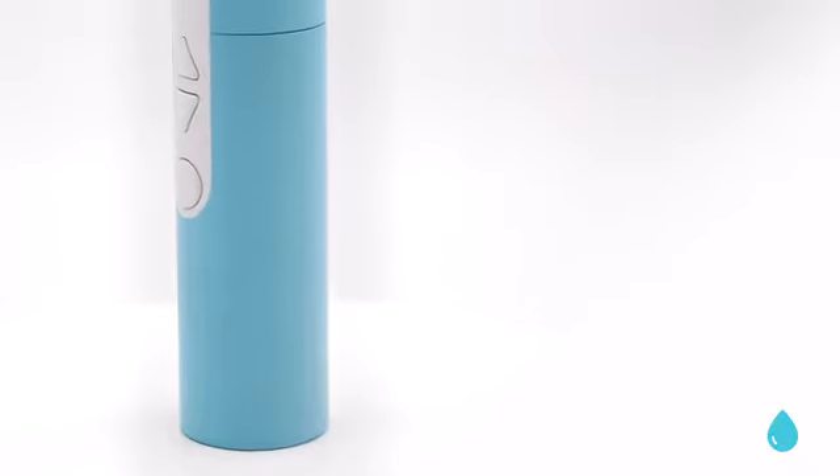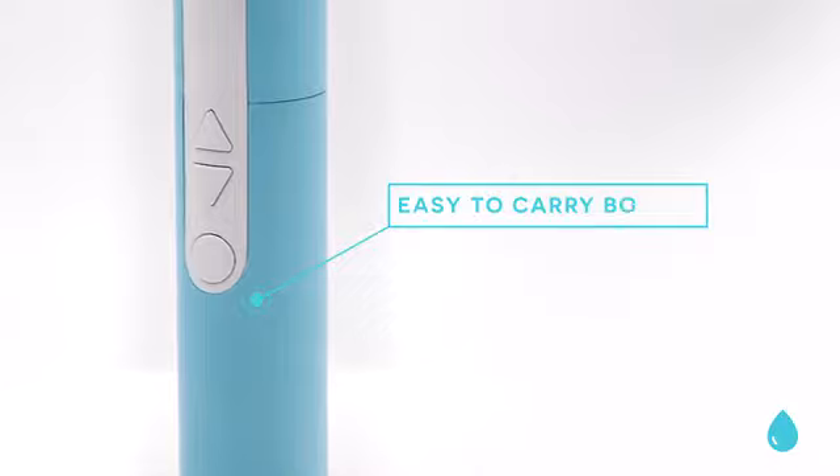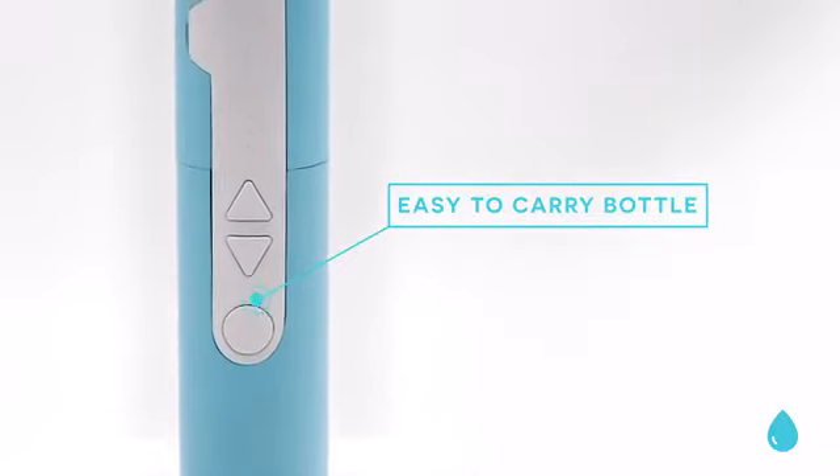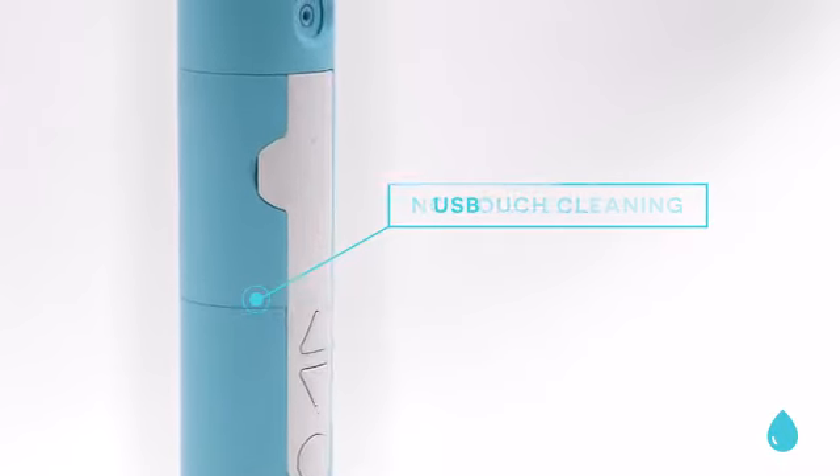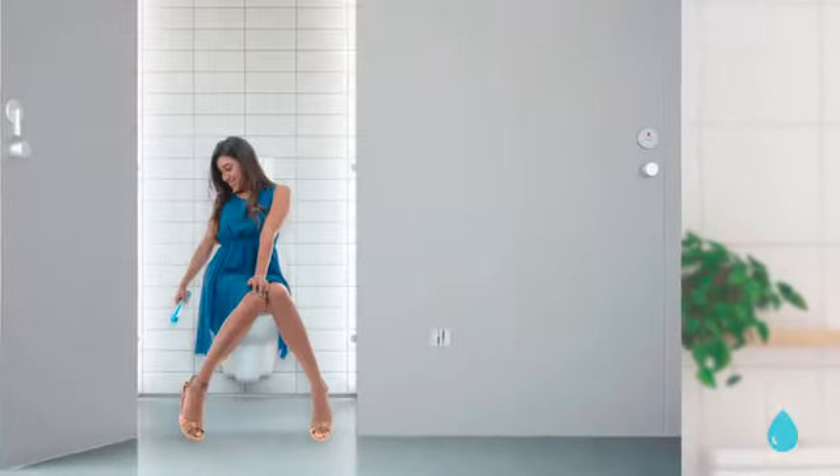The modern, sleek, and easy-to-carry bottle allows you to use Wonder Spray wherever you go. It's fully waterproof, there's no-touch cleaning, and it charges with any USB-3 cable. Wonder Spray is the world's ultimate butt shower.